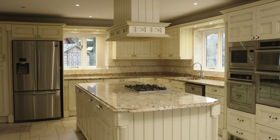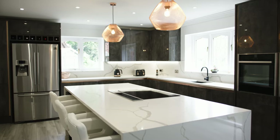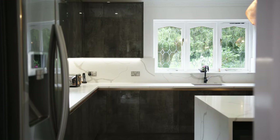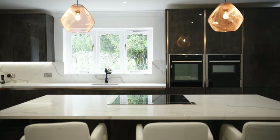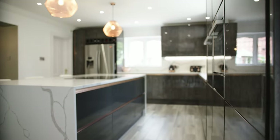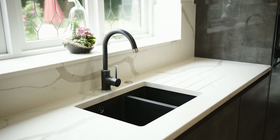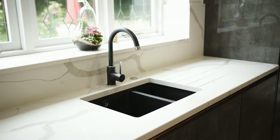As soon as my wife saw the Italian concrete she fell in love with it straight away, and it's such a contrast to the kitchen we had before. Suddenly we've got this terrific gloss which throws the light all the way around the kitchen, and it couldn't have turned out any better — absolutely stunning.